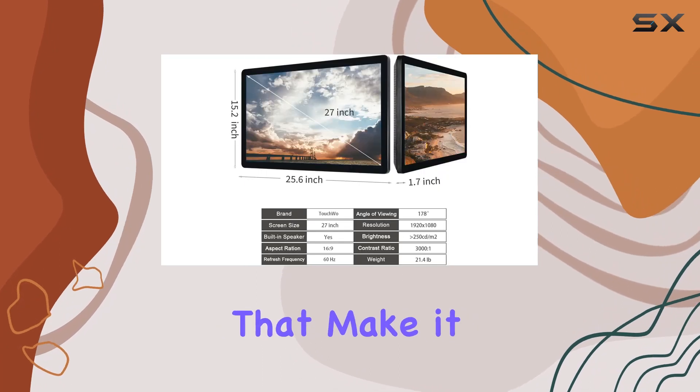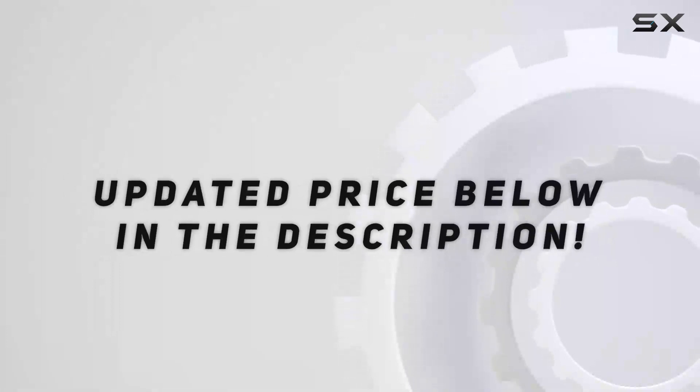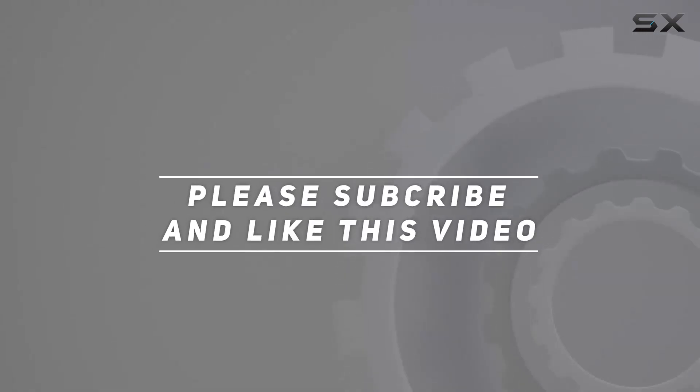It's functional, durable, and packs in a ton of features that make it a valuable addition to any space. Check out the video description for the updated price, and thank you for watching.